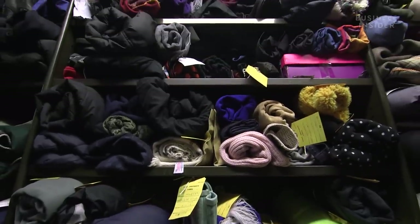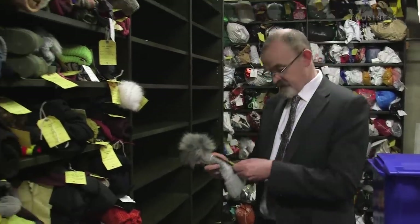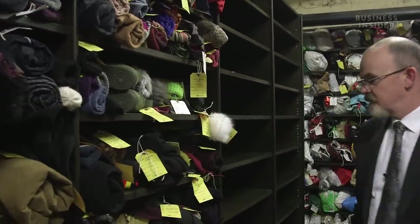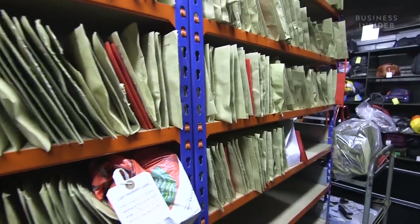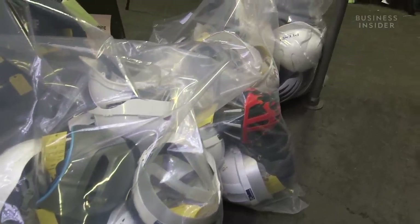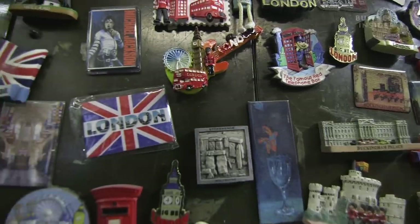So what happens to items after the three months? When items aren't reclaimed, they legally belong to Transport for London. We remove any personal data and make sure it's securely destroyed. Most items are donated to charity if they're reusable but have no resale value. Items with financial value are sold anonymously online. Any proceeds from sales, unclaimed cash, or fees collected when customers retrieve their property all go to help offset the running cost of providing the Lost Property Service.